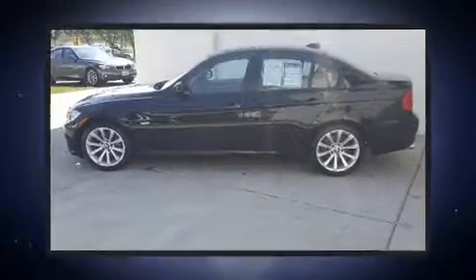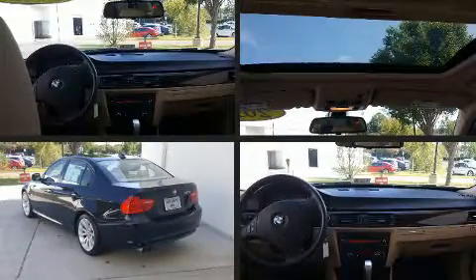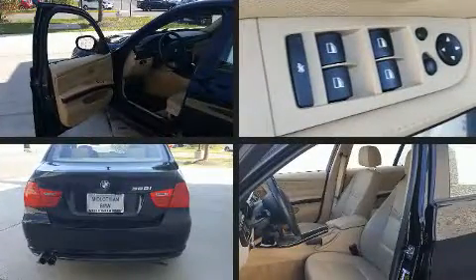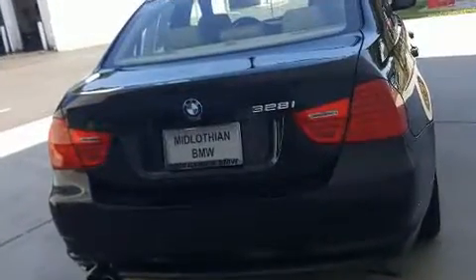BMW infused the interior with top-shelf amenities such as one-touch window functionality, a tachometer, variably intermittent wipers, adjustable headrests in all seating positions, a leather steering wheel, and cruise control.